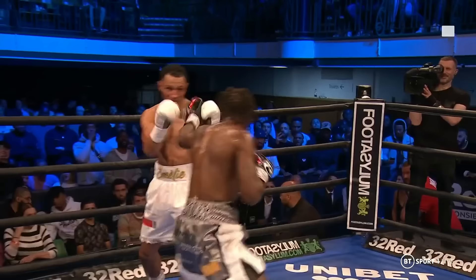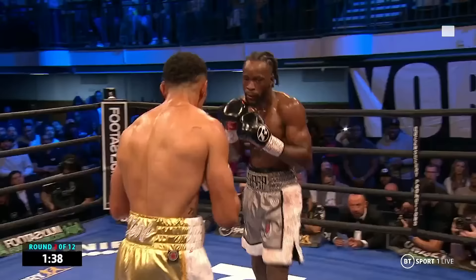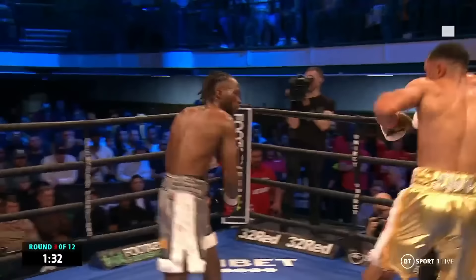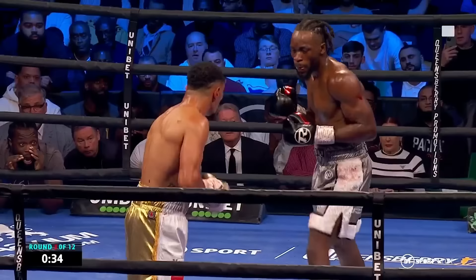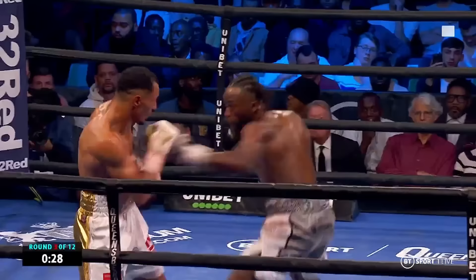He takes a shot well, does Morrison, and that's when he's probably most dangerous. If Bentley overreaches and falls in, that's when Morrison comes back — so he's got to watch what he's doing going forward. Just got caught by a left hand there, Bentley, as he was trying to pull back out. Every now and again he does that — the chin comes up a bit, he stands a bit tall. Right hand there from Bentley and he's taking this third round so far.